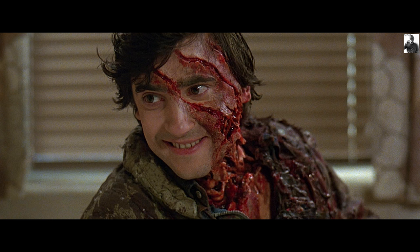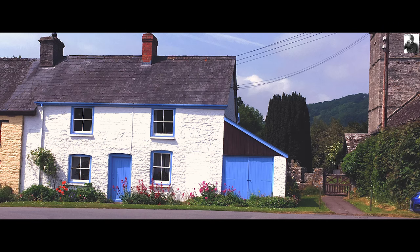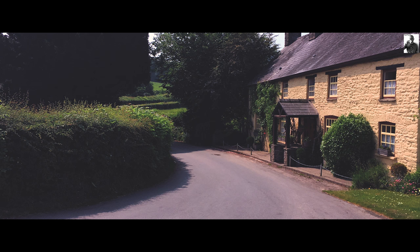I wanted to take a look at the filming locations 35 years later, so I did. In this video, part 1, I travelled to the Black Mountains and Crickadarn, which are in Wales. In part 2, I will be visiting London for the remainder of the locations, later on this year.